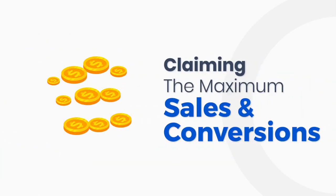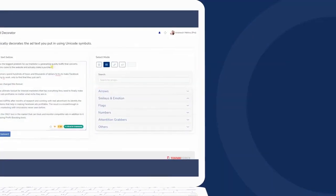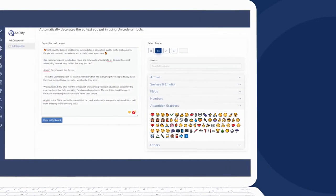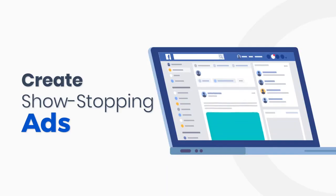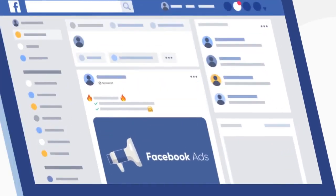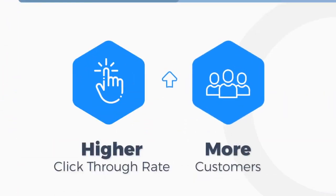But that's not all. Adplify also has a very powerful ad decorator. This is a unique tool that helps you quickly stylize your Facebook ads text to make it instantly more noticeable and prominent. With the ad decorator, you'll be able to create show-stopping ads that compel your target customer to pause and read. What you get is a higher click-through rate and more customers.